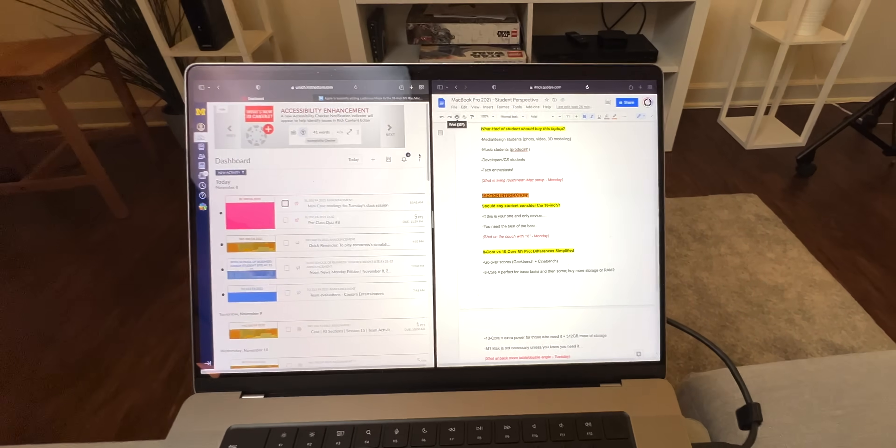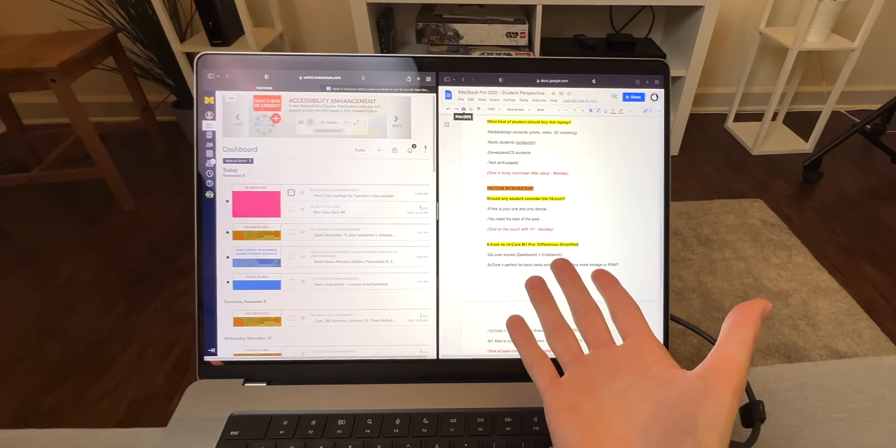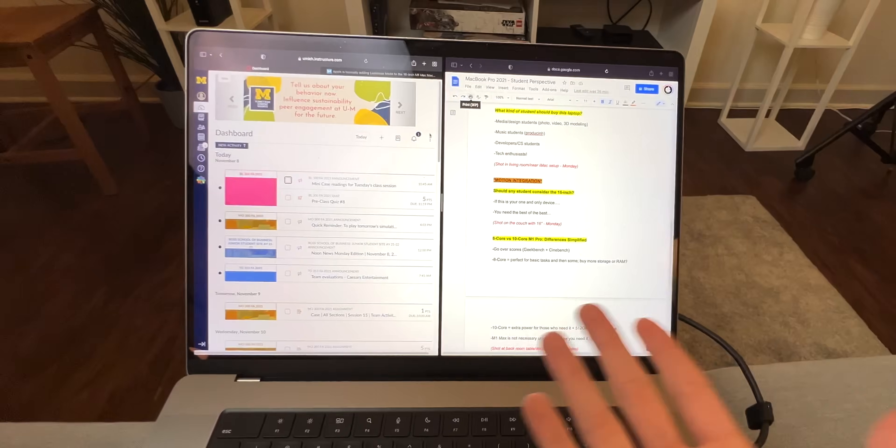But what about the MacBook Pro 16-inch? Is there any case for a student where this might be the right decision? Obviously there are cases, though I think they are smaller in number compared to buying a 14-inch MacBook Pro. But if you need a humongous canvas — I have two really large windows up here for schoolwork — this is nice.